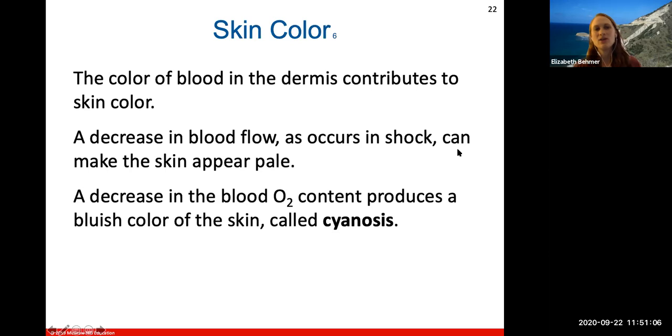The color of blood in the dermis also contributes to skin color — more blood circulating in your skin changes it more reddish. A decrease in blood flow that occurs in shock can make the skin appear pale or gray. A decrease in blood oxygen levels will produce a bluish color of the skin called cyanosis, because oxygenated blood looks more reddish in color.